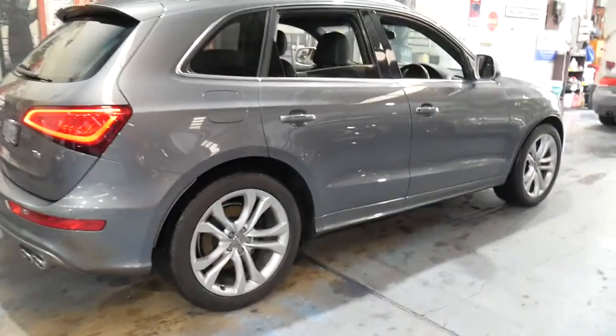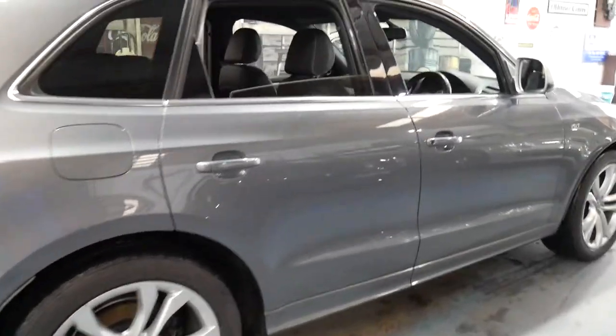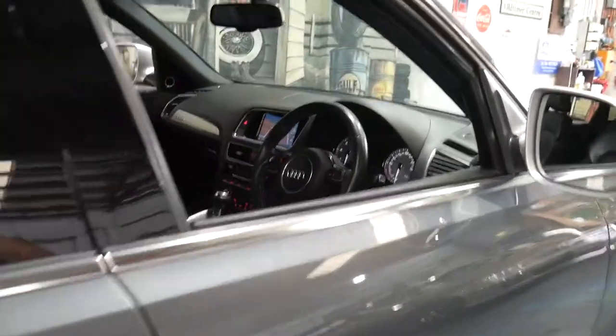Essentially it's the same car as a Porsche Macan S turbo diesel at a fraction of the price.